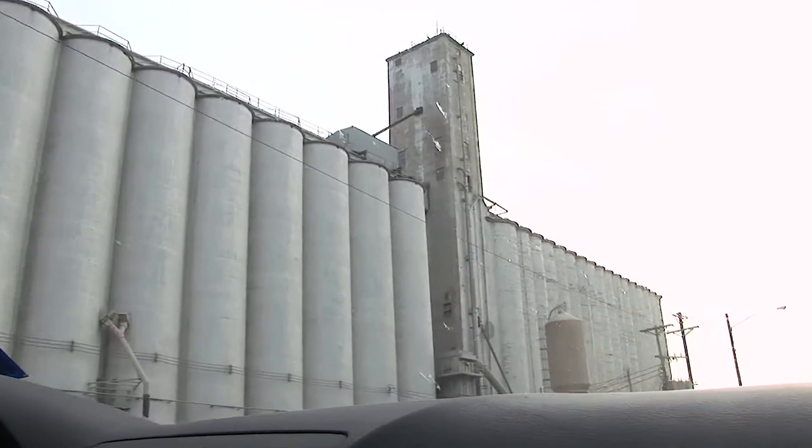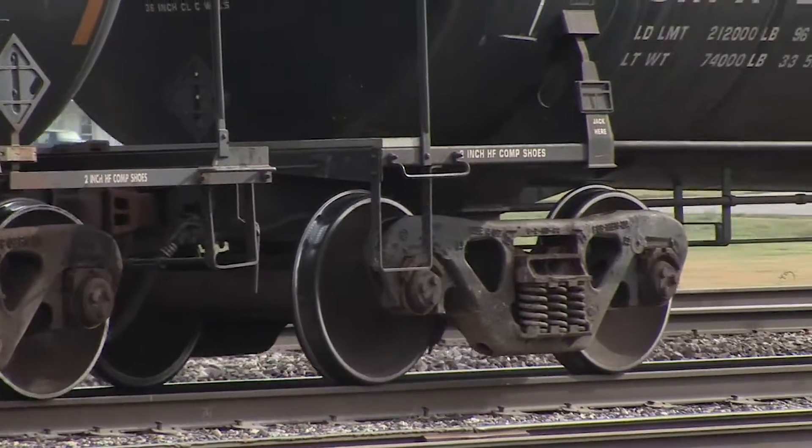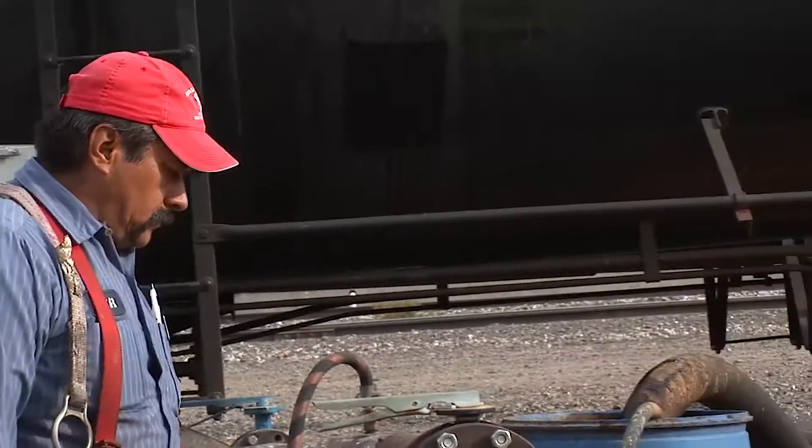Today we're in Dodge City, Kansas and we're off to Kansas Feeds. They're a customer of ours that makes feed for the cattle industry. They're bringing in rail cars, unloading them, mixing and blending, and then putting the final product out by trucks.